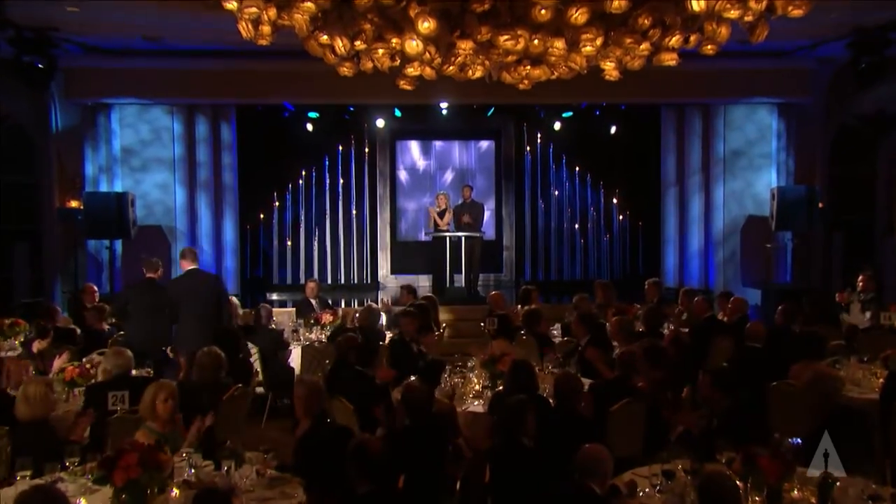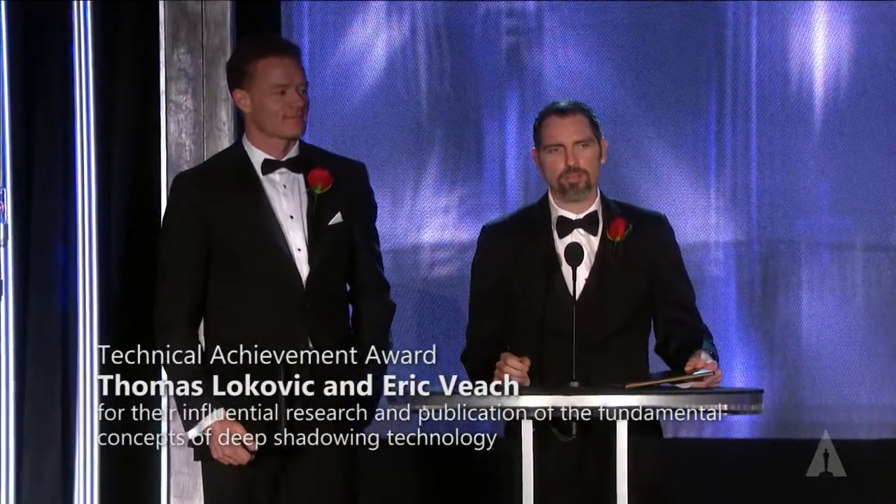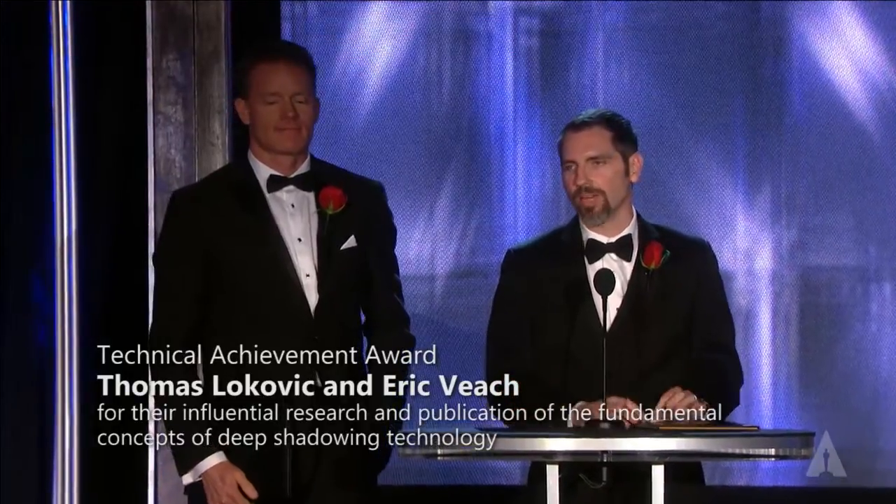Back when the internet was young, when he was my professor at CMU, the late Andy Witkin made a connection for me. He introduced me to Tony Apodaca at Pixar, and Tony took a chance to hire me as a new grad to work on RenderMan. And so to those two guys, they basically got me started, and I owed them a great deal.